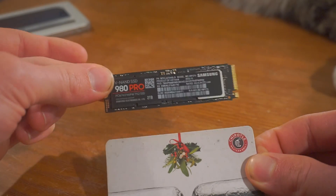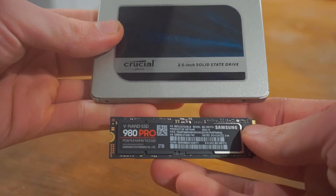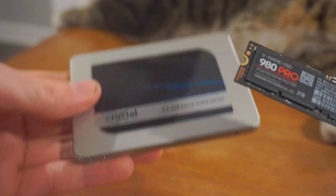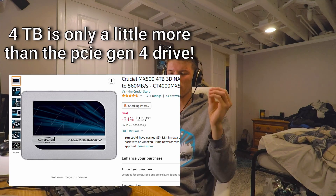That performance comes with a cost, of course. A PCIe Gen 4 2TB drive, like the one I have here, is $210 with current prices, while a SATA 2TB drive with DRAM cache is $150. You could also consider a PCIe Gen 3 drive at $185. So the Gen 4 drive is $60 more than the SATA drive, and a Gen 3 drive would be $35 more. Both are more expensive, but both are also faster.